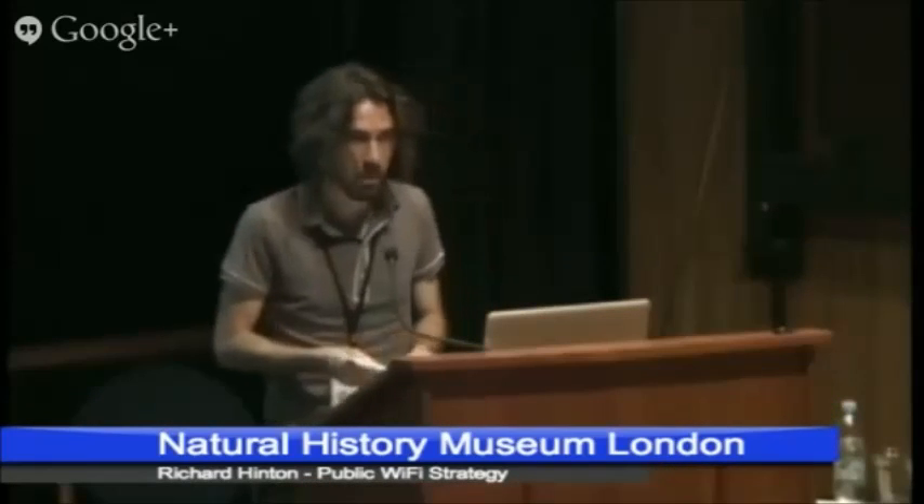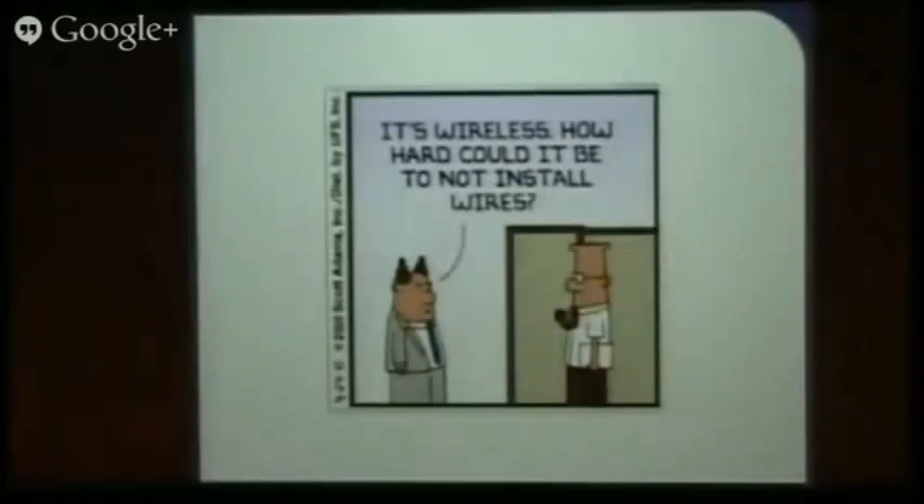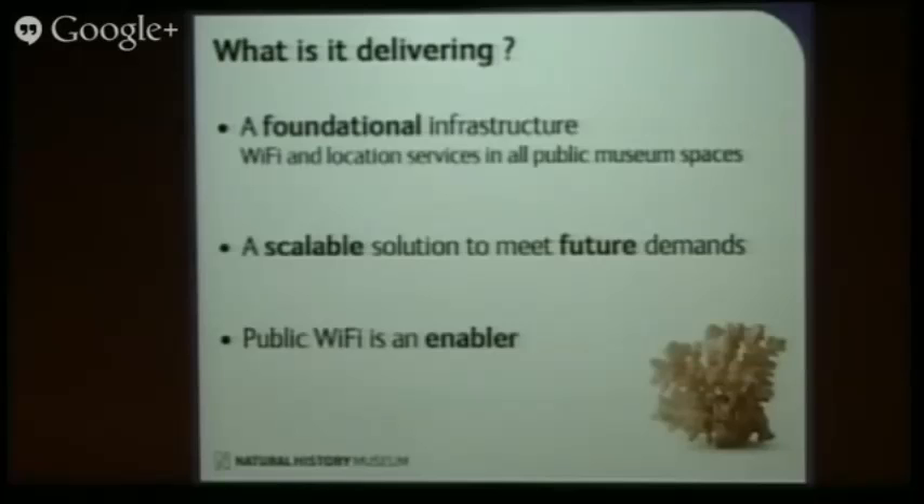Hello everyone, I'm Richard. I work in the ICT department and I'm happy to be working on the project to roll out Wi-Fi to the public areas of the museum. I'm going to start by dispelling a little bit of a myth — you actually need quite a lot of infrastructure to provide wireless services, as I found out. We're providing a foundational infrastructure that's going to give us Wi-Fi and location services in all of the public areas of the museum. By location services, I mean it gives us the capability to track anonymously and send content to smartphones based on their location within the museum, which is a really powerful capability.